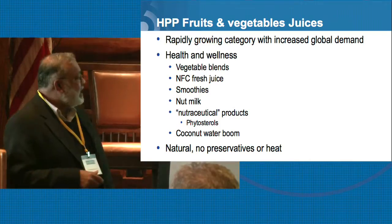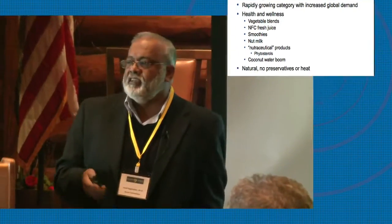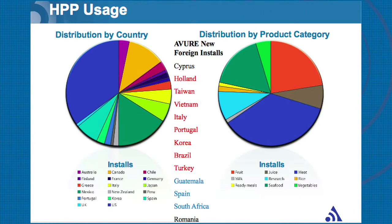What consumers are looking for is natural, no preservatives, no heat. The products in red here — in Holland, Vietnam, Portugal, Turkey — their products are juice products, whether it's not-from-concentrate, fresh juice, or these blends of products that we've seen in the market. So it is a rapidly growing category in HPP technology.